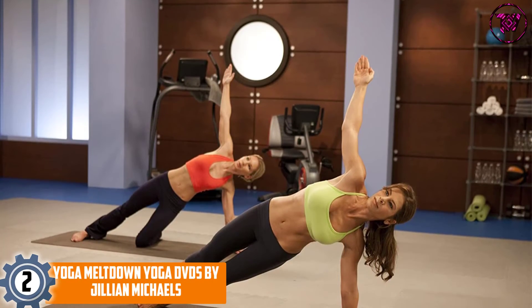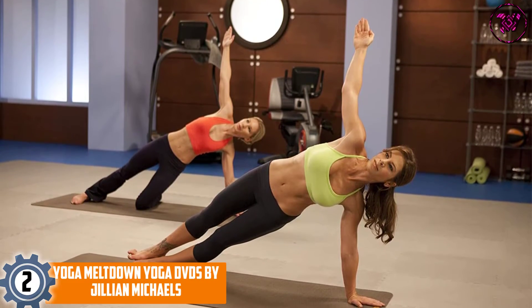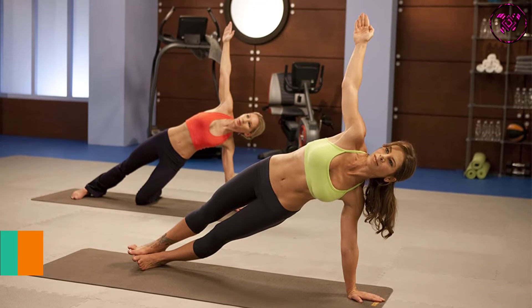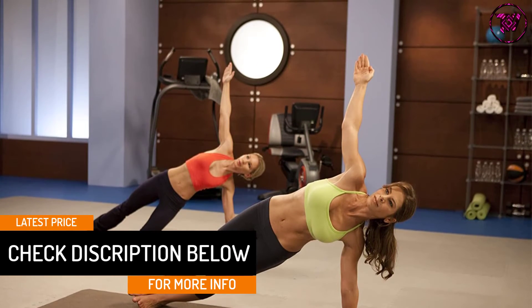At number two: Yoga Meltdown by Jillian Michaels. This highlights two complete 30-minute workouts that include a warm-up and cool-down. It starts with a level one workout focused on flowing yoga sequences for burning mega calories, then progresses to level two workouts that add balance and twist poses for greater calorie burn.